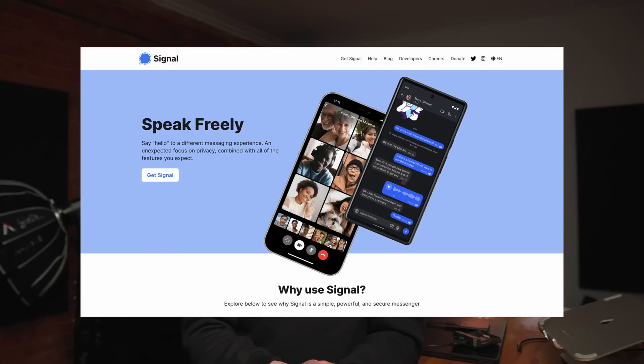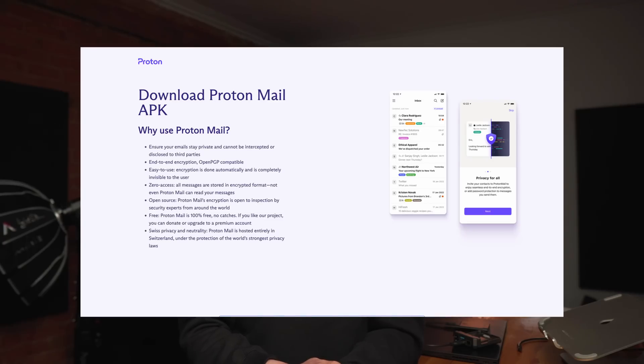I use Signal for messaging and can't recommend it enough. In the context of GrapheneOS, you can actually install Signal from an APK and use Signal's push notification system to really not touch Google at all, which is really cool. Same for Proton — you can install the Proton app on GrapheneOS, but you won't get push notifications unless that has changed.